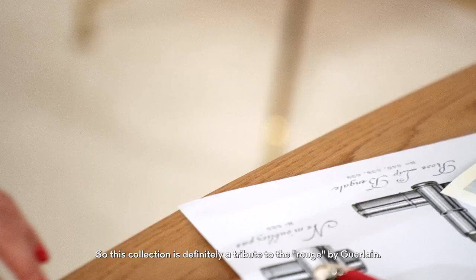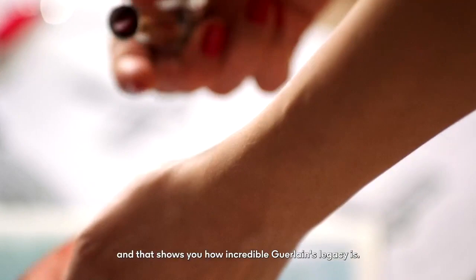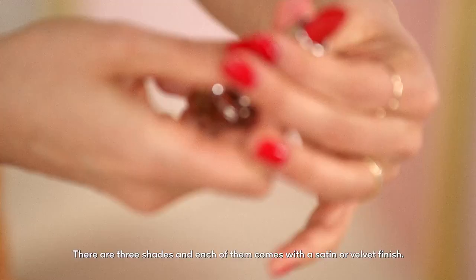This collection is definitely a tribute to the Rouge of Guerlain. That's quite an amazing statement, and it shows you how incredible Guerlain's legacy is. There are three shades, and each of them comes with a satin or velvet finish.